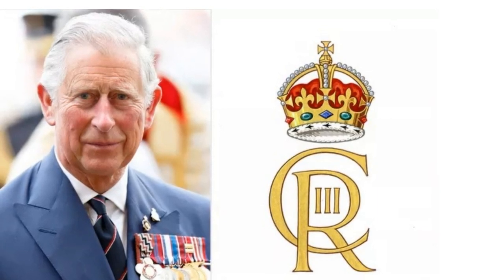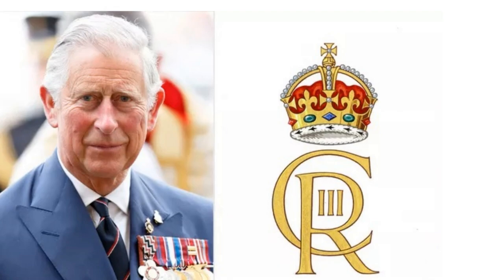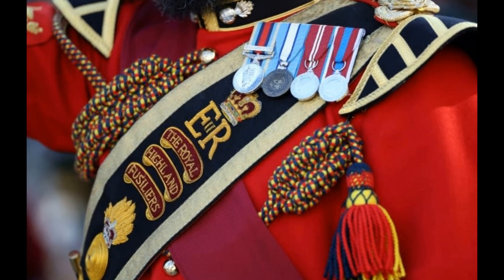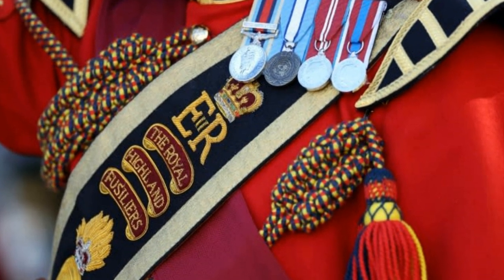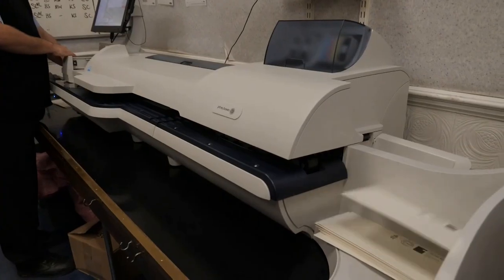It will soon take the place of Queen Elizabeth's royal emblem wherever royal symbols are shown. However, the postmarks on all correspondence leaving Buckingham Palace will start to change, according to palace officials, albeit some of these adjustments will be gradual.